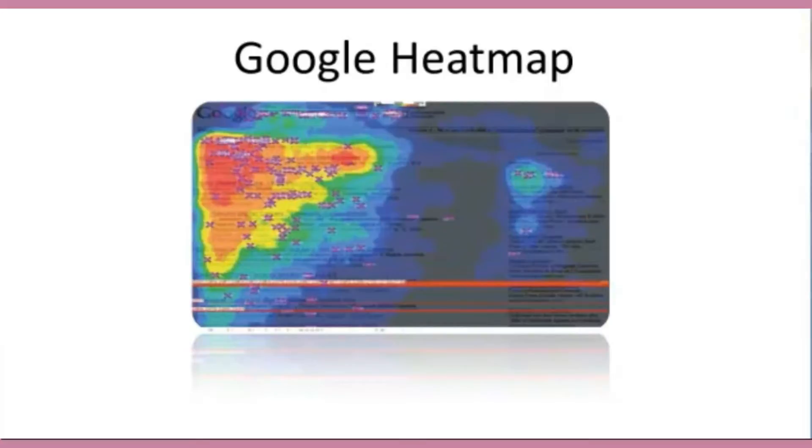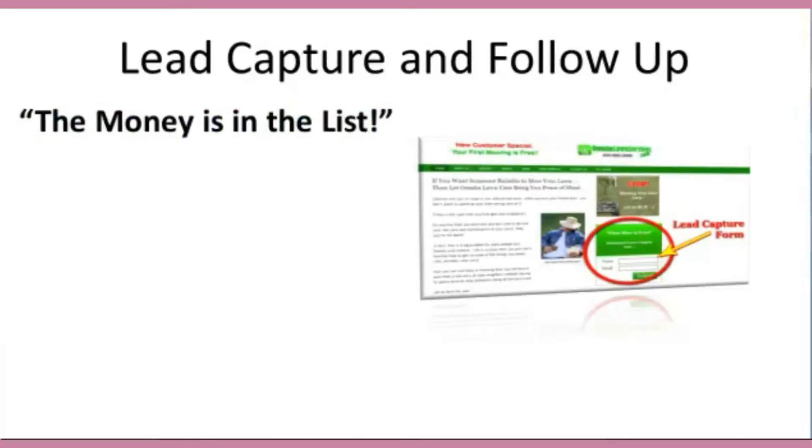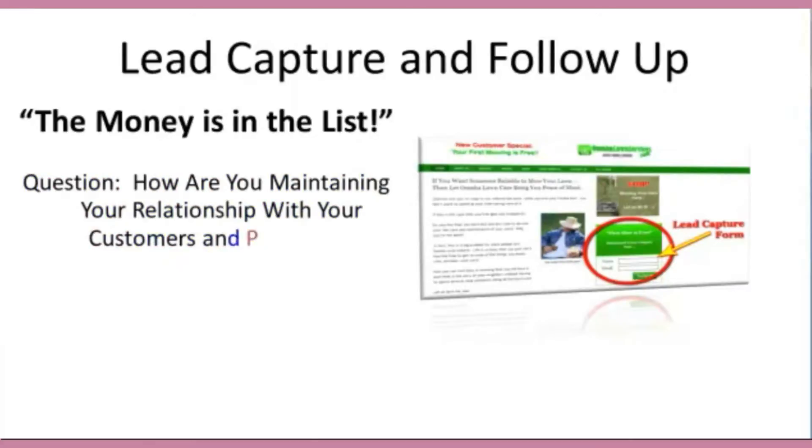Now let's get into lead capture and a follow-up system. This section is by far the most important section, so pay very close attention. Why is it so important? Because the money is in the list. Imagine having a list of customers as well as prospective customers, and being able to market to every single one of them at the same time, in a moment's notice, and being able to do it for free — set up to work on autopilot. How much would this save you in advertising dollars? If you're like most companies, this figure is in the thousands of dollars.